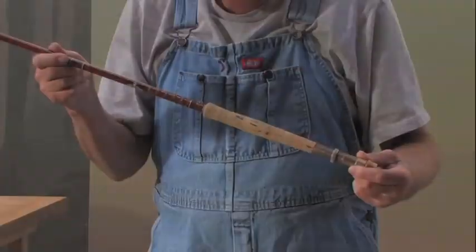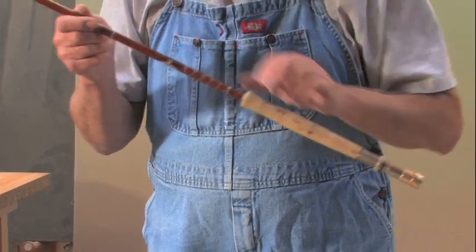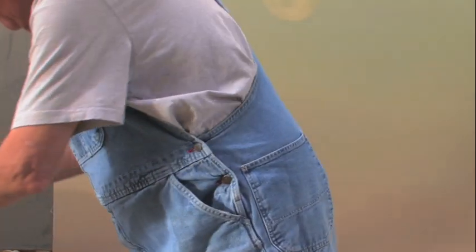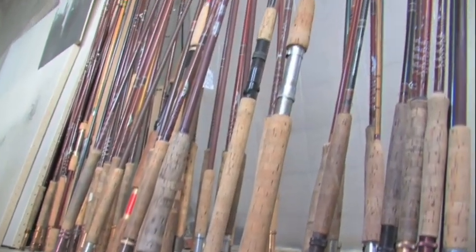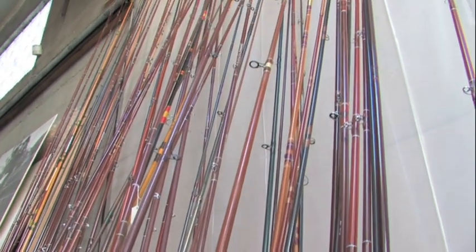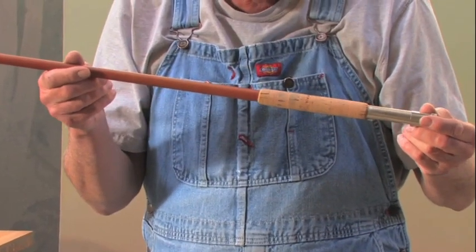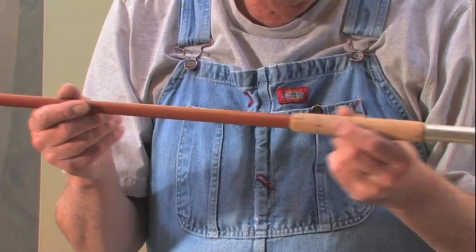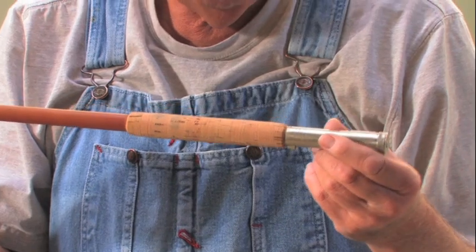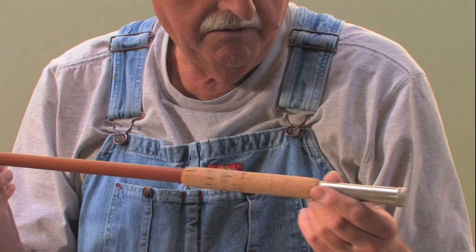However, they are butt ugly, as you can see, with all this nonsense on them. The reel seats are not very good. So I keep an inventory of these rods because they do break and I'm tough on them — when I go fishing, I don't fool around. I'm liable to break one every day. This version has a more appropriate handle and an excellent reel seat — it's a Wright & McGill, Granger reel seat, probably one of the better reel seats ever made.